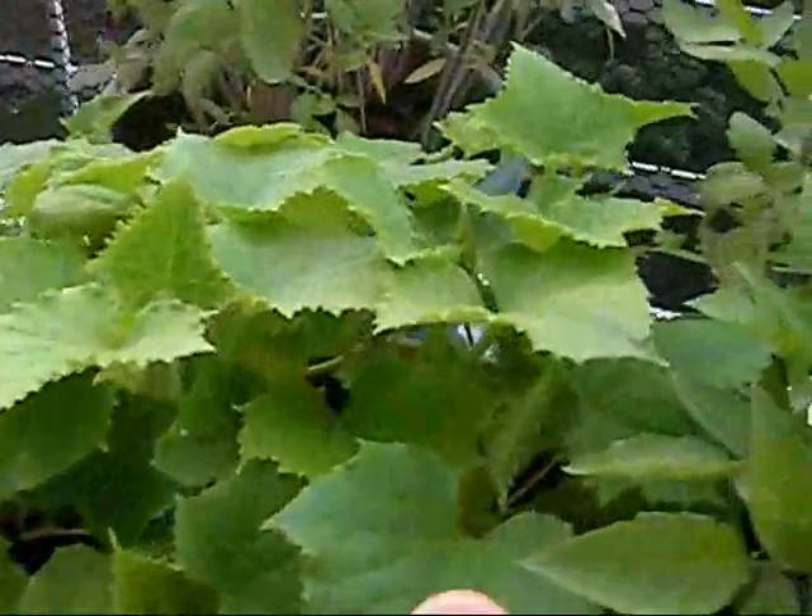Cucumbers! Where are you? Are you there? Are you there, cucumber? Are you there?